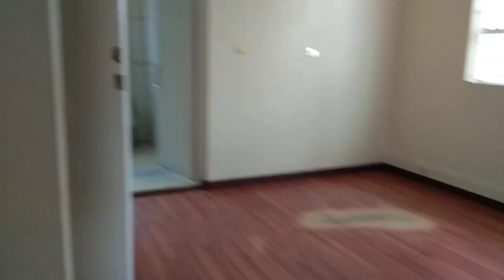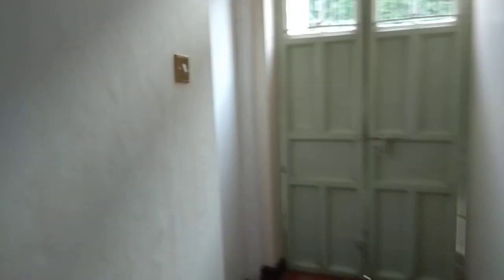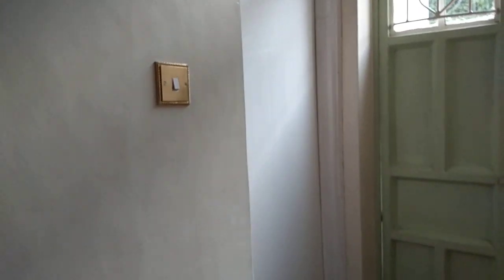Let's first finish the rooms and then we'll go outdoors. There's another room right here with an exit door, a toilet there, and another room here with an exit door. Then this is a master en-suite bedroom, and there's another big room right here — another self-contained bedroom.